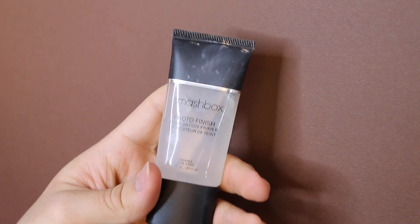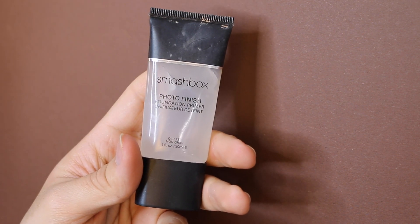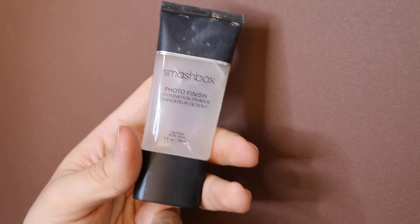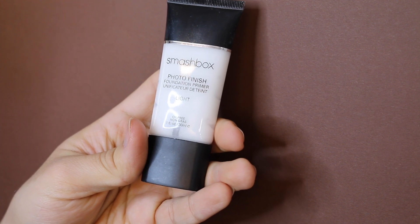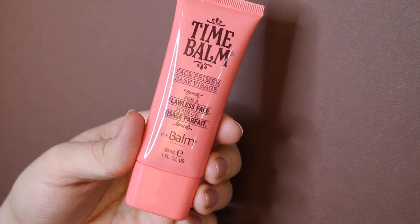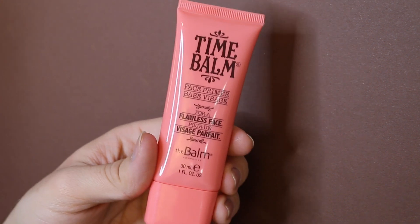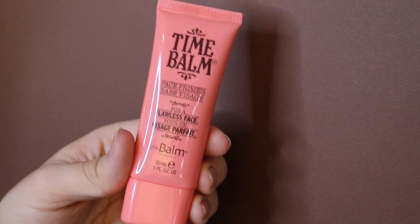Obviously the Smashbox Photo Finish Primer is also a miss — I used to like it but now it slips right off my face and does nothing for me. I tried the lighter version too and didn't like that either. Next is the Bomb Cosmetics Time Bomb Flawless Face Primer — something about it I don't like, though maybe I should try it again. And the Sephora Ultra Smoothing Primer is too silicone-heavy, similar to the NYX one.